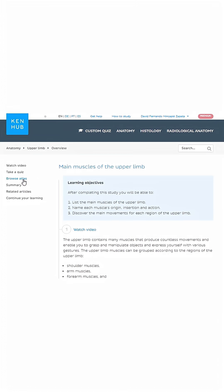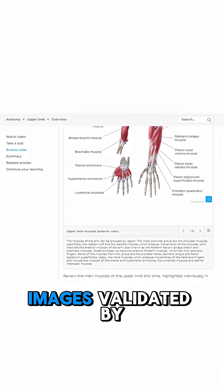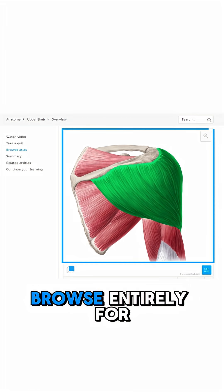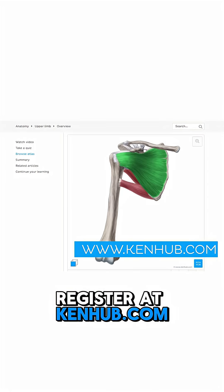For example, the Kenhub Anatomy Atlas, with thousands of images validated by anatomy experts, which you can browse entirely for free once you register at Kenhub.com.